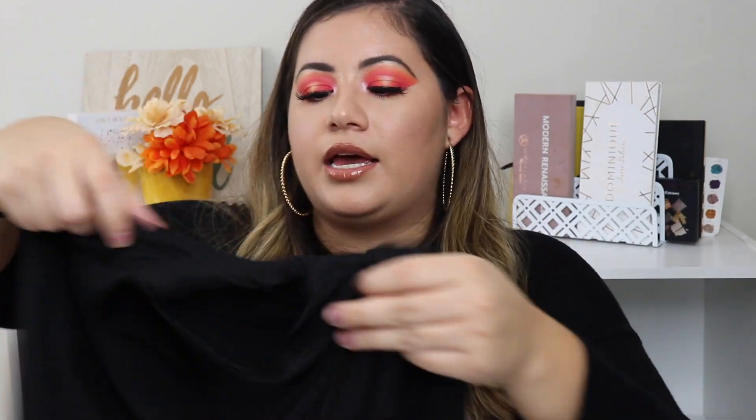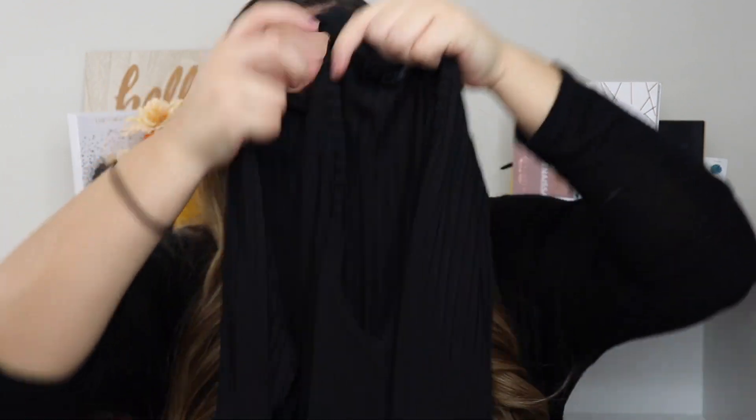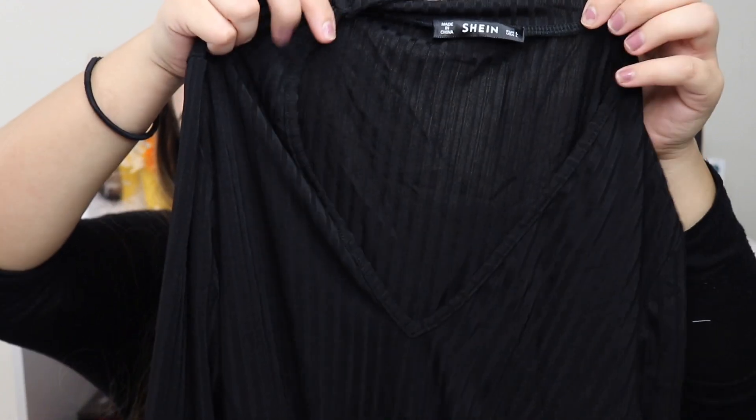This one is in a large. Another shirt I got is another bodysuit shirt. I also don't like the material of this one. It feels a little bit better than the white one — it's not as silky and satiny — but it's still not the best material. I do really like the design though. It goes around your neck and then it's opened here — it's a bodysuit. This would have been really cute if it was a cotton material.